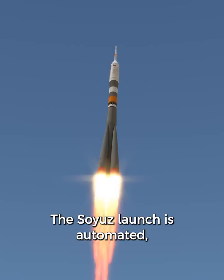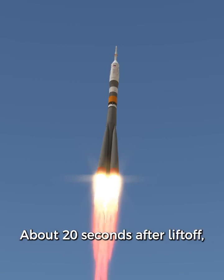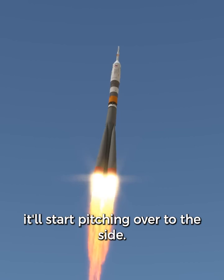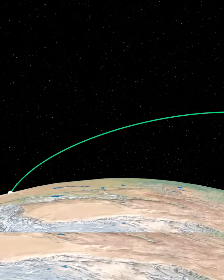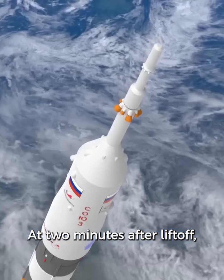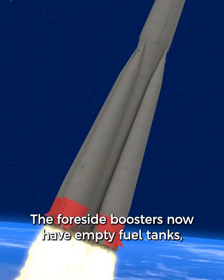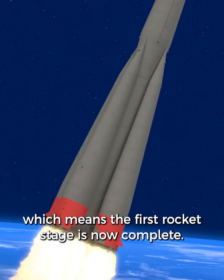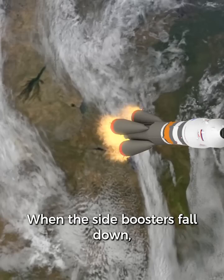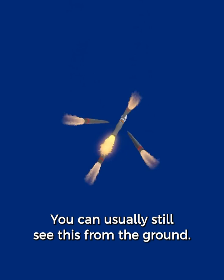The Soyuz launch is automated, but the crew must be ready in case anything goes wrong. About twenty seconds after liftoff it will start pitching over to the side. At two minutes after liftoff the launch escape tower will be jettisoned because it's no longer needed. The four side boosters now have empty fuel tanks, meaning the first rocket stage is now complete. When the side boosters fall away this is considered the Korolev cross, and you can usually still see this from the ground.